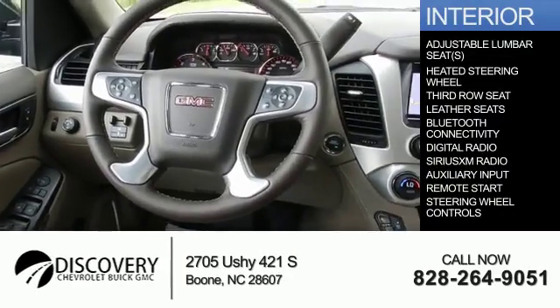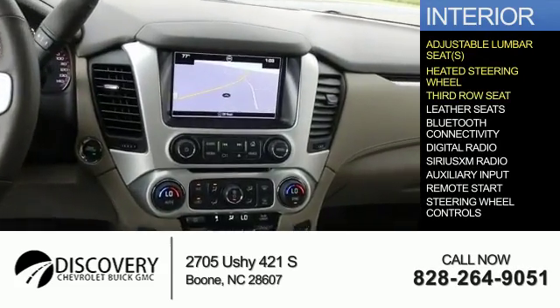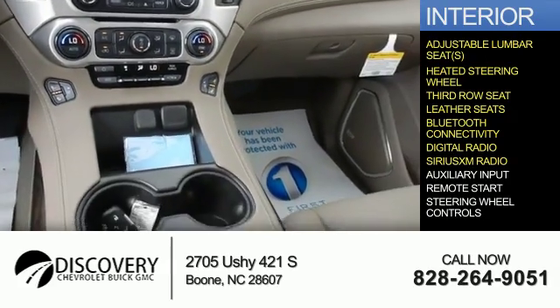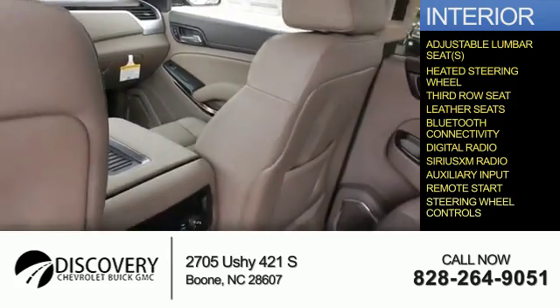Inside you'll find adjustable lumbar seats, heated steering wheel, third row seat, leather seats, Bluetooth connectivity, digital radio, Sirius XM satellite radio, auxiliary input, remote start, and steering wheel controls.